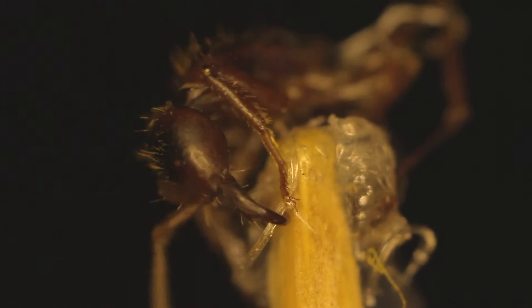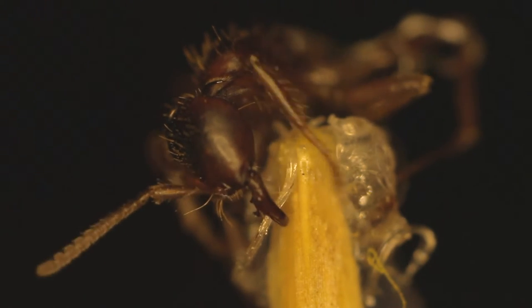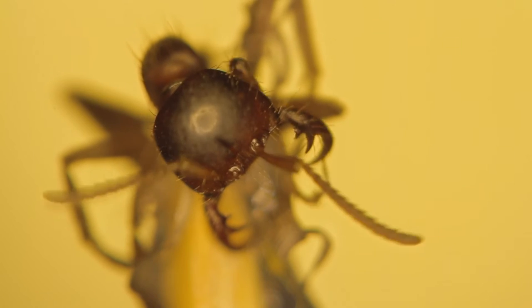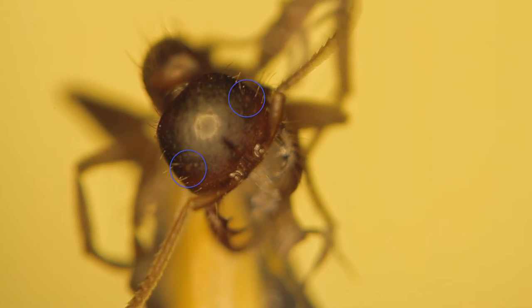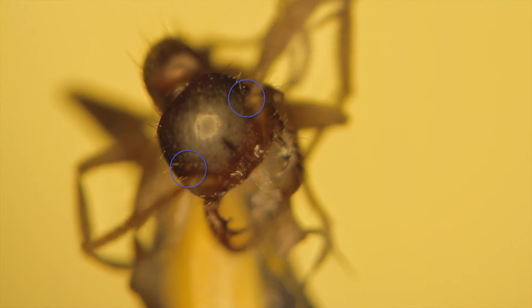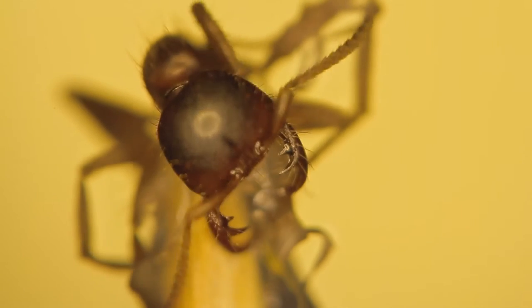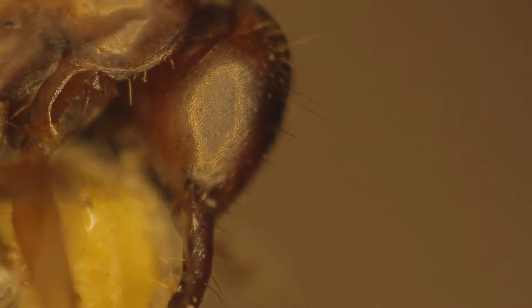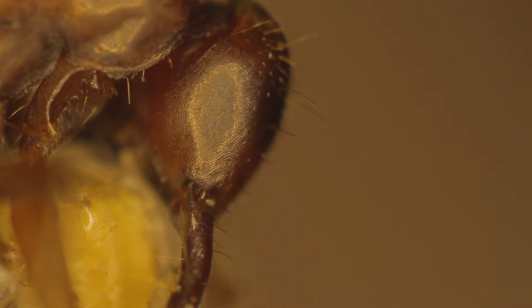One thing I wanted to find out was whether this ant had any evidence of eyes. It did look like there were two lighter patches either side of the ant's head. I don't know how well these would function — maybe they only see the difference between light and dark — but it does show that this ant has been living underground for a very long time.